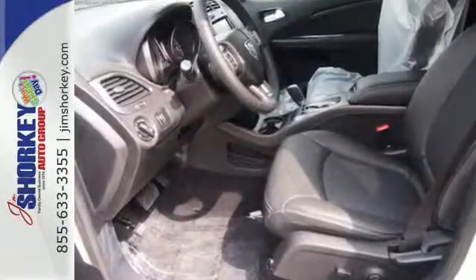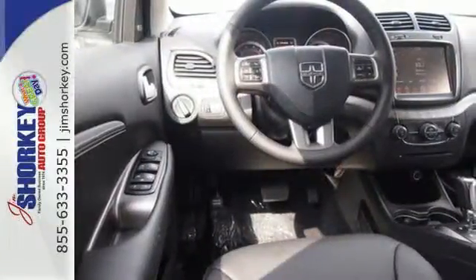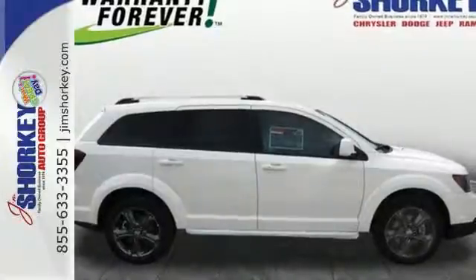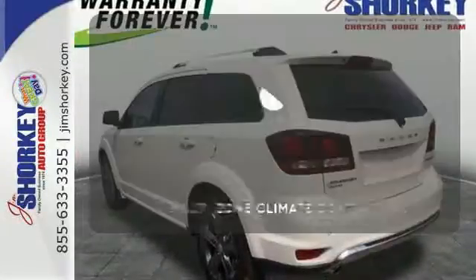You'll also feel safe behind the wheel with features like a low tire pressure warning, stability and traction control and multiple advanced airbags. Plus it comes standard with keyless entry and heated mirrors too. It's too hot.